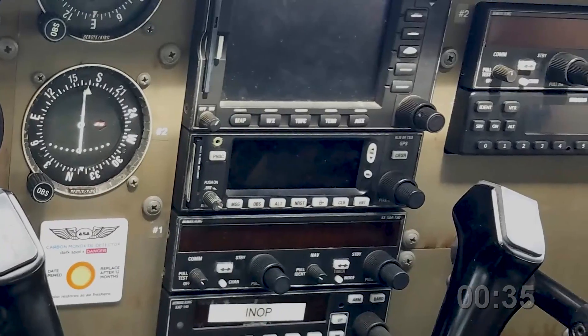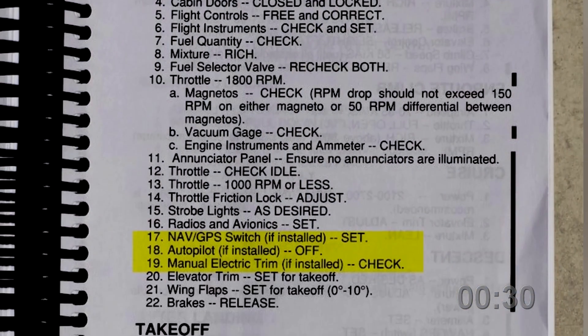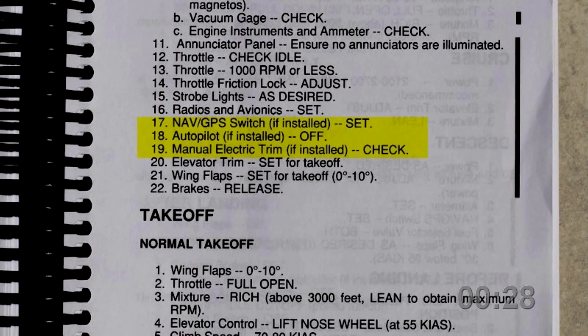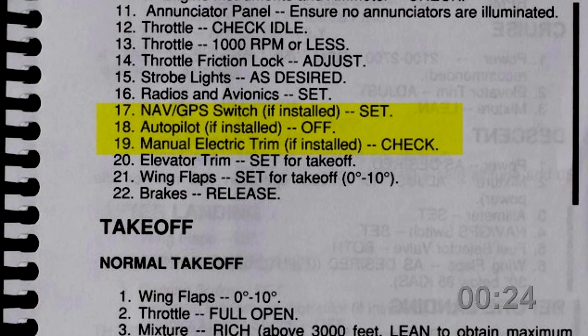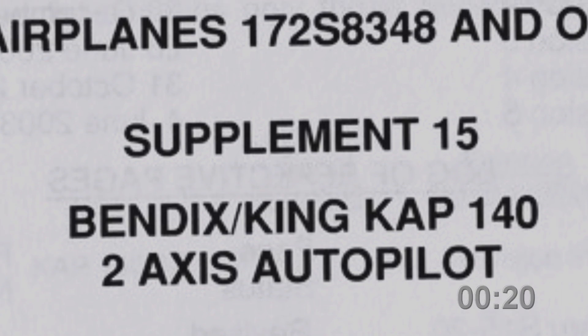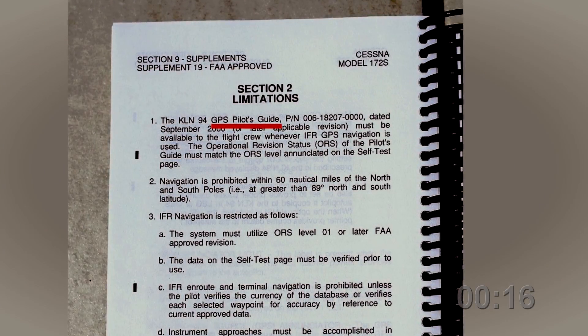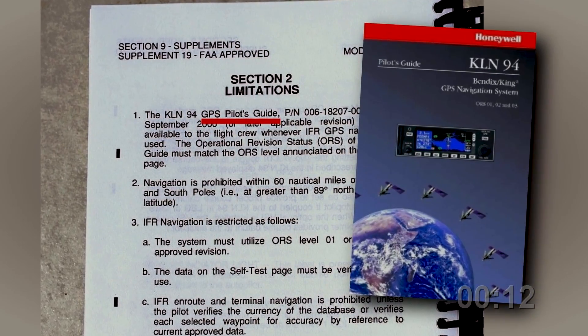For example, the Cessna 172S has a KLN-94 GPS and an autopilot. The flight manual's standard before-takeoff check references the NAV GPS switch to be set, the autopilot to be off, and the manual electric trim to be checked. But the supplement's limitations mandate certain steps. The GPS's limitations require a current pilot guide for the unit to be in the cockpit within reach of the pilot.